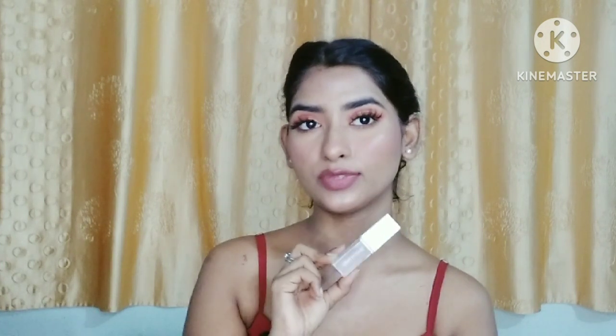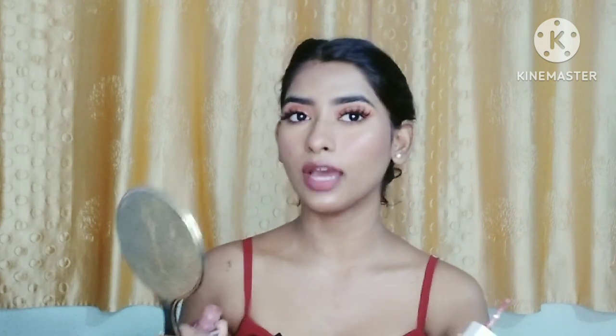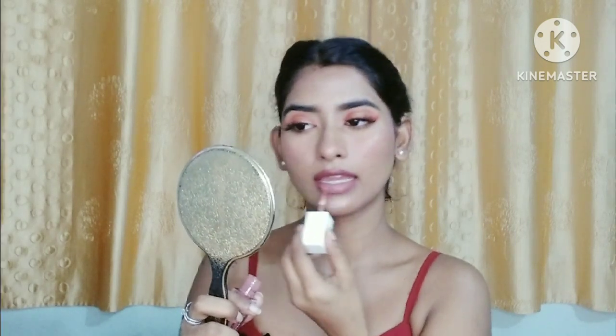Next, I am applying lip gloss. I am using Cuffs & Lashes in the shade No Age No Bar Lip Gloss. If you are going out in the day, you can apply a new lipstick or lip gloss. If you are going out at night, you should apply a bold lipstick.